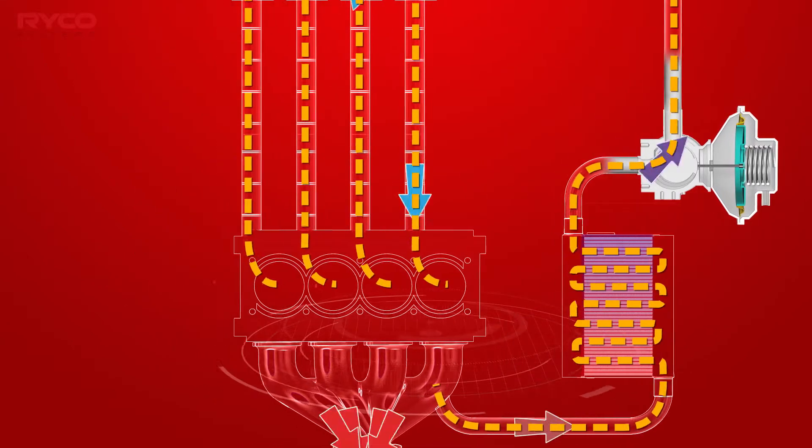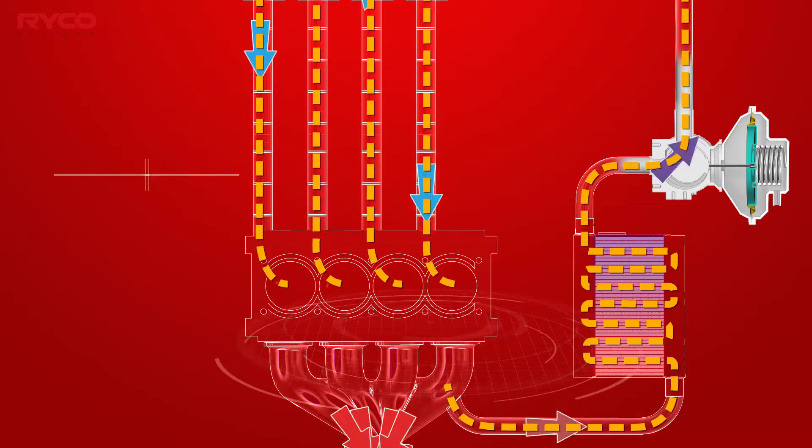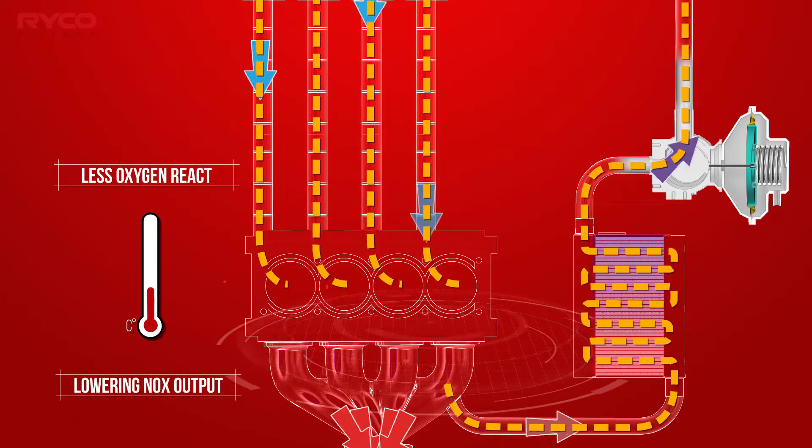Because there is less opportunity for this excess oxygen to react with the nitrogen in the air, the combustion temperatures are reduced, therefore lowering NOx output.